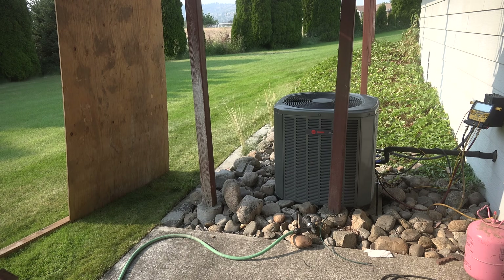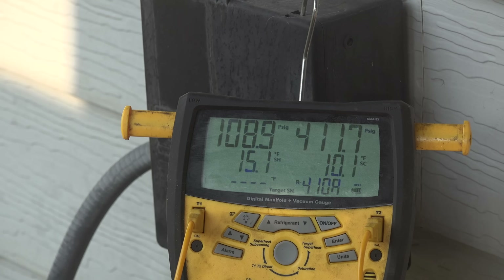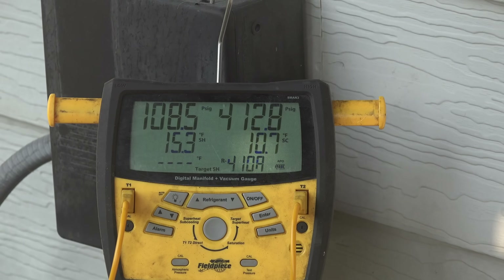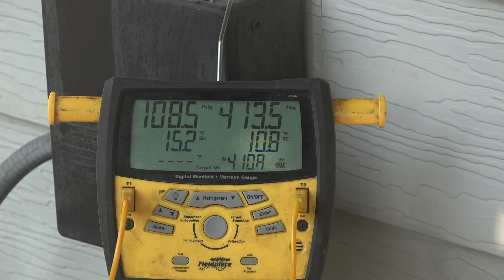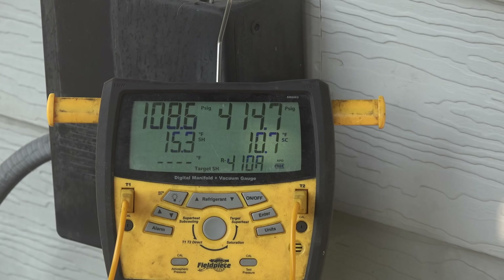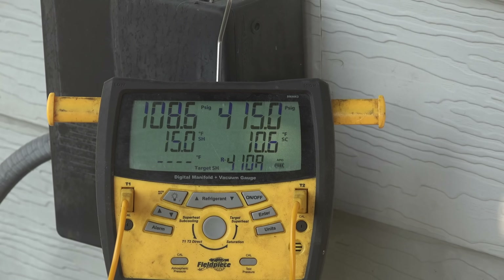Now the unit is in shade. Looking at the numbers: about 108.8, head pressure around 412–414, superheat and subcool are about the same. Return air is around 74.4°F and supply is about 55.5°F. Super heat and subcool are staying just about the same. Looking at these numbers again, I don't see a meaningful difference — it looks about the same.